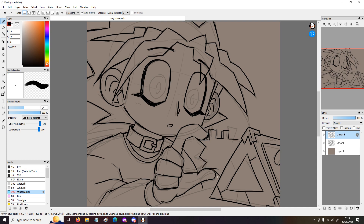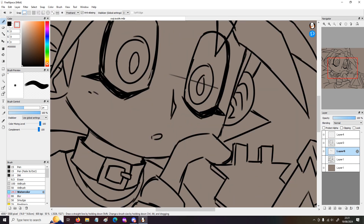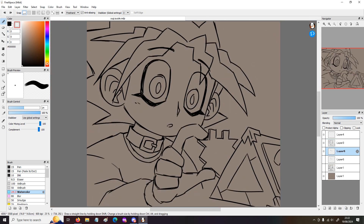Anyway, for this drawing, I wanted to do Yugi putting the last piece of the Millennium puzzle in. Obviously, this isn't how it happened in the show, in the manga, or anything. It's just a fun little scene that I thought would be fun to draw. So, here we are.